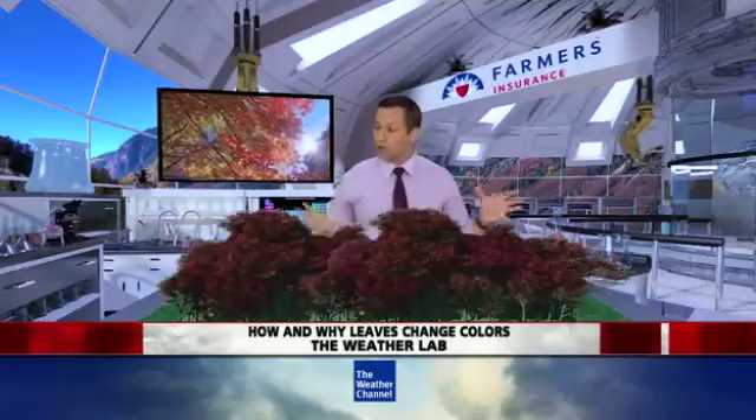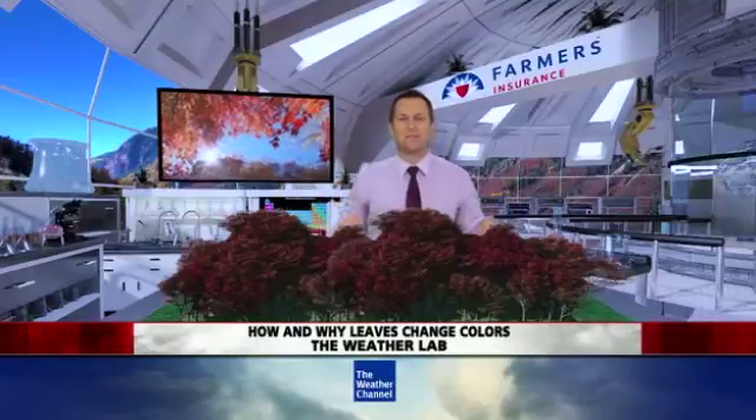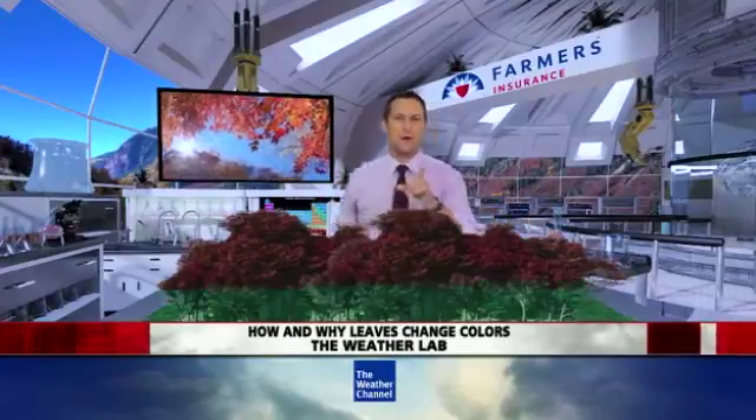Have you ever wondered how leaves go from this vibrant, shiny, green color in the spring and summer to all different beautiful colors in the fall? Well, those vibrant colors, they're actually already in the leaves. We just don't see them yet. And here's what's going on.